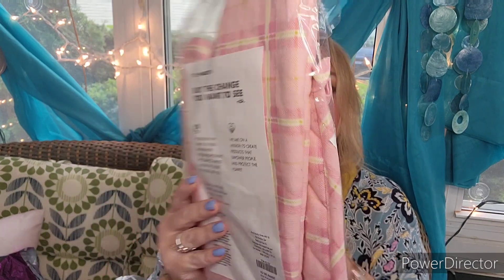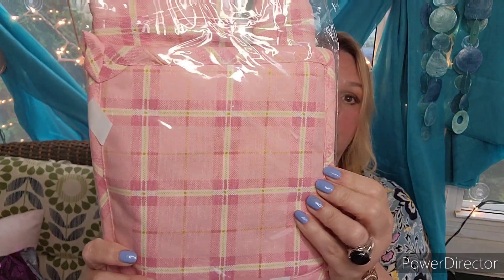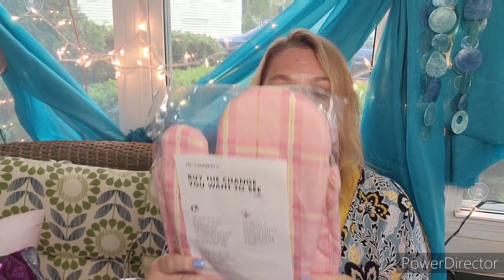There are a couple of brands that I have a hard time finding a retail value for. But the first thing I have is by Be the Change You Want to See. It is a pot holder and an oven mitt — super cute in this pink and yellow or gold design. I believe it's $30 for the set. It's a nice set.